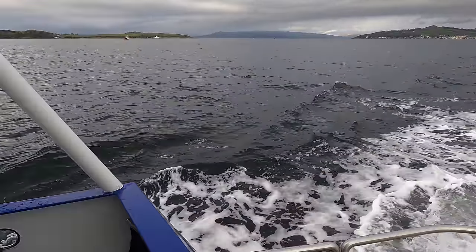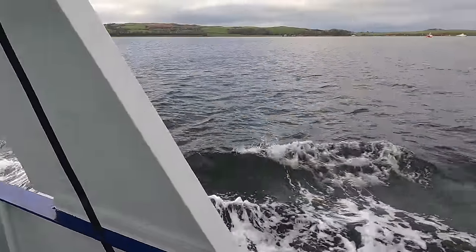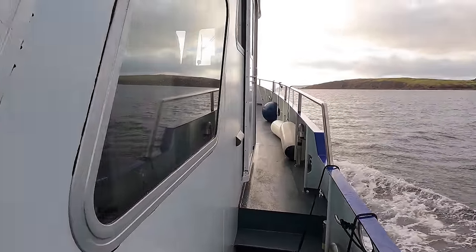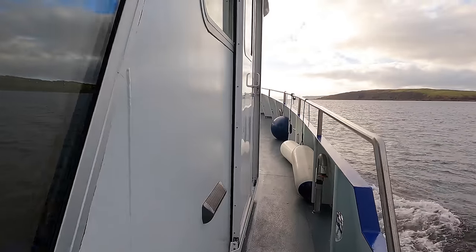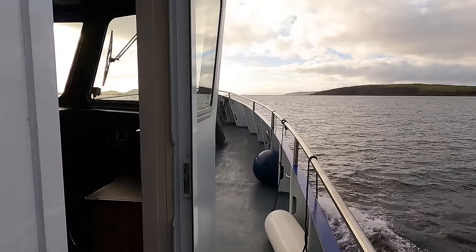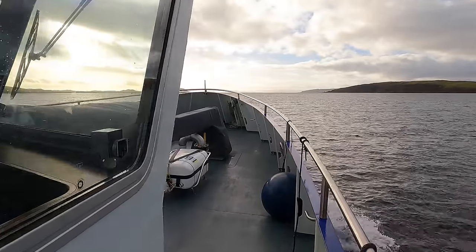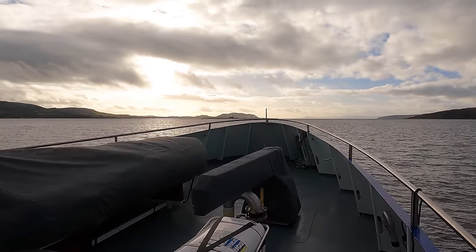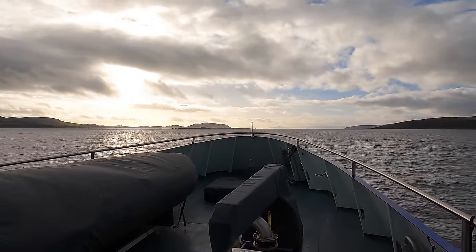Heading forward via the starboard side deck, we get a great view of the large windows that allow lots of natural light to flood into the living areas. The wheelhouse has a port and starboard side access door. The foredeck on Sea Ranger is used as her boat deck, and of course it's also where one of the life rafts aboard the vessel is stowed.